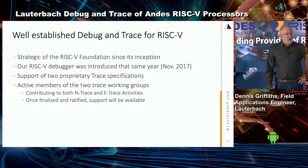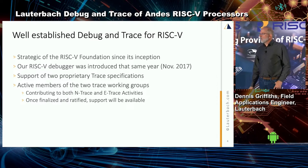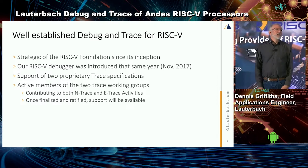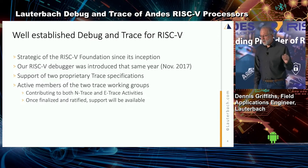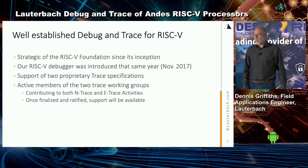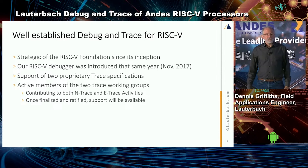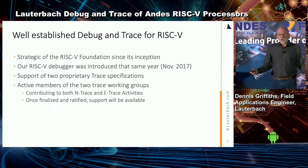German engineers are very conservative. The Germans like to say: when the trace specifications get ratified, we'll have support there the next day. I've been demoing N-trace for quite some time — a couple of years, actually. So we do have support already.